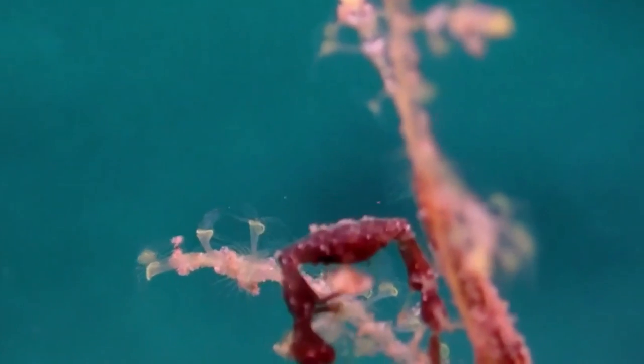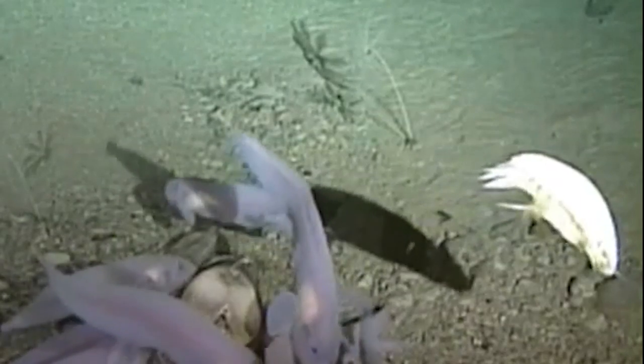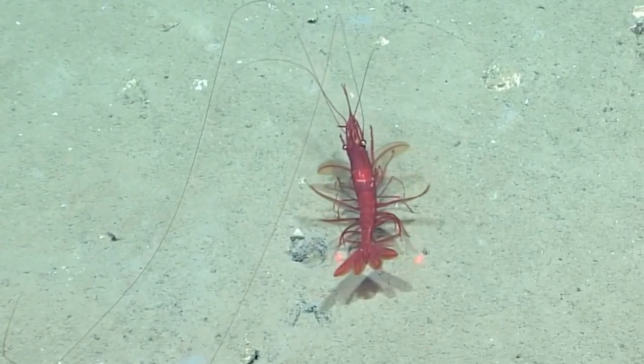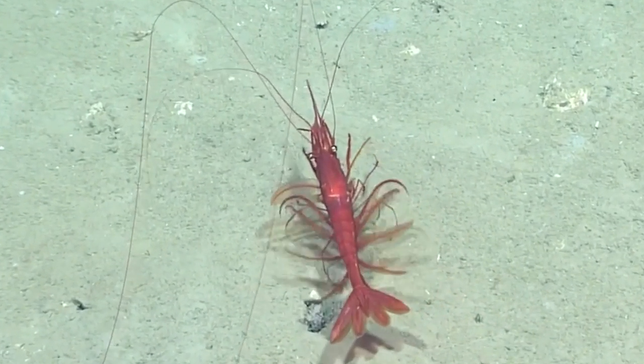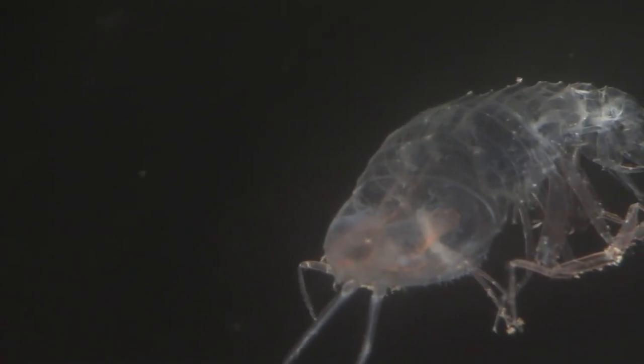Deep sea shrimp come in a variety of shapes and sizes, but they all share some common adaptations that help them survive in this extreme environment. Their bodies are covered in tough exoskeletons that protect them from the high pressure and predators. They also have incredible senses that allow them to navigate in the darkness and locate their prey.